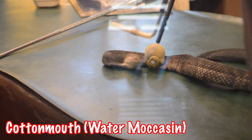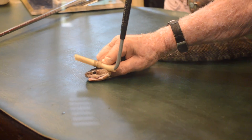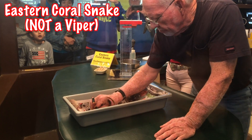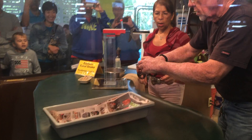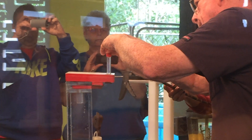Many vipers are used for venom extraction. The Serpentarium does milking shows twice a day where George and Rosa Van Horn extract venom from their snakes. Then they ship the venom to facilities that will use it to produce antivenom. The antivenom is created by injecting venom into a domesticated animal, such as a horse, and extracting the antibodies that the animal creates.